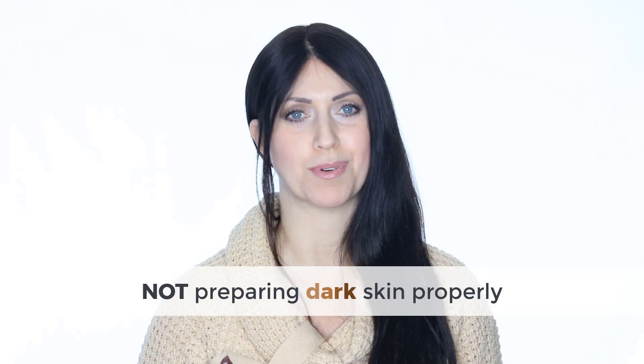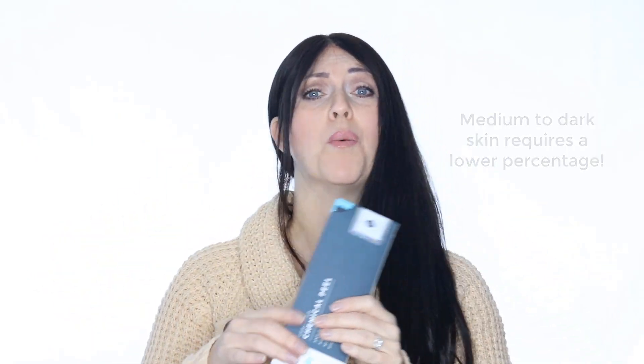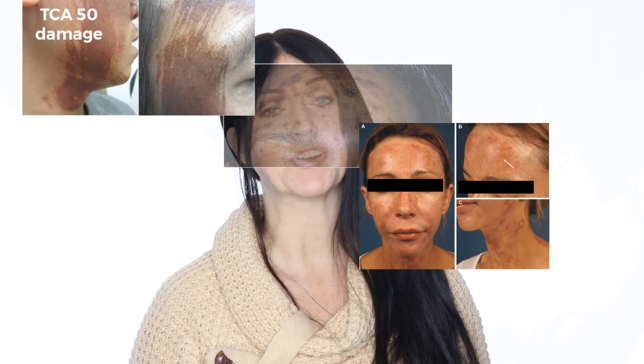Not preparing dark skin properly. I used the different skin coloring example prior so that I could talk about this one. There are many people out there with darker skin that have used ridiculously strong acids such as higher percentages of TCA like 30 or 20 without issues so far — but I want to stress right now that this is not the norm. More than half of the people with melanin-rich skin will end up with PIH if they don't pretreat their skin prior to applying an acid. PIH happens when a strong irritant is applied to the skin — it inflames and then the skin turns dark, up to several shades darker, and becomes very difficult to lighten again. I will pop in some pictures of what happens when darker skin types use acids that are too strong. It's not good. It's so hard to treat.